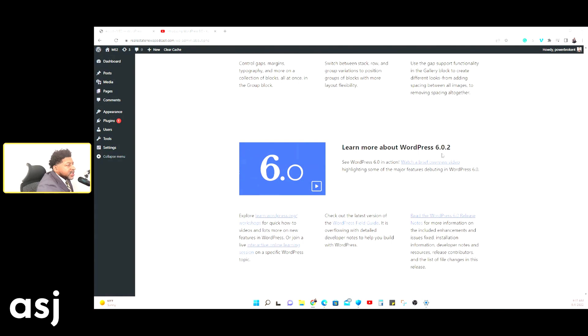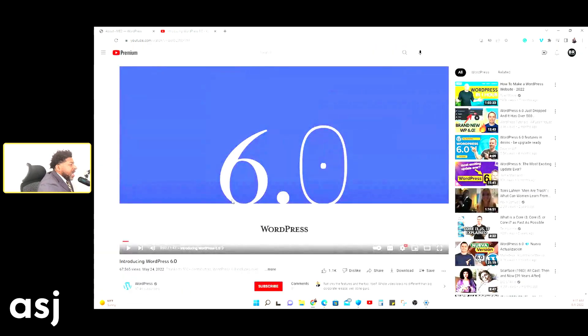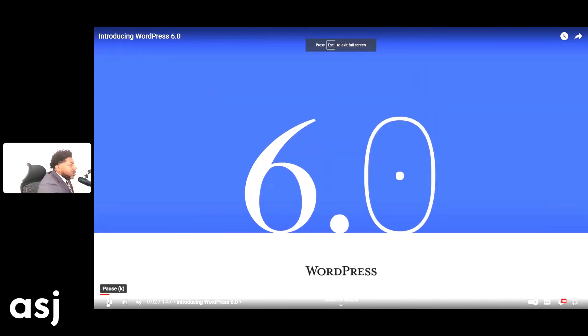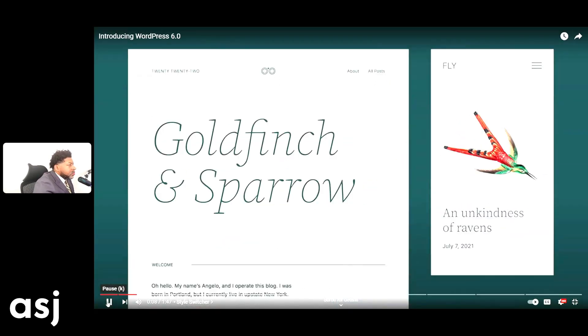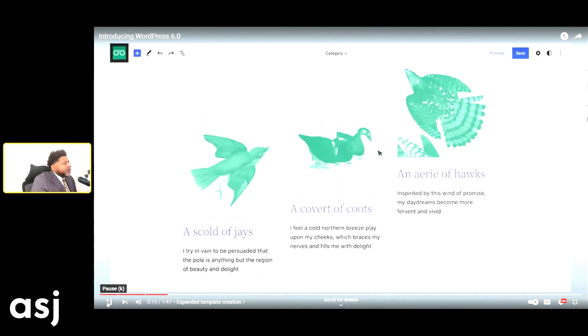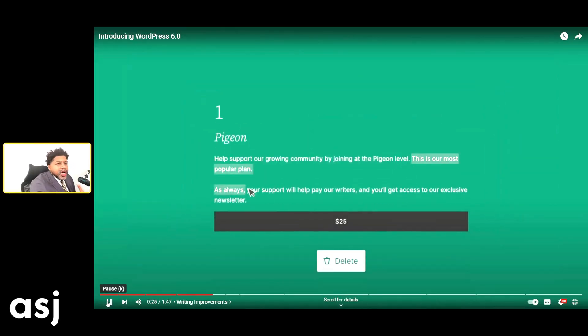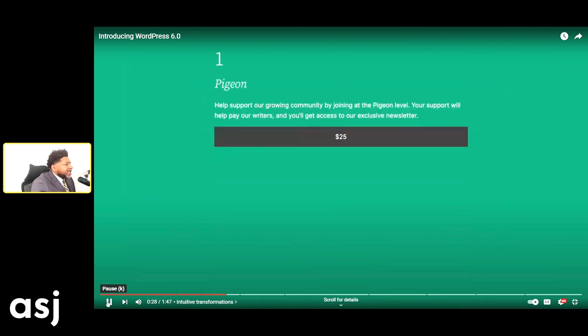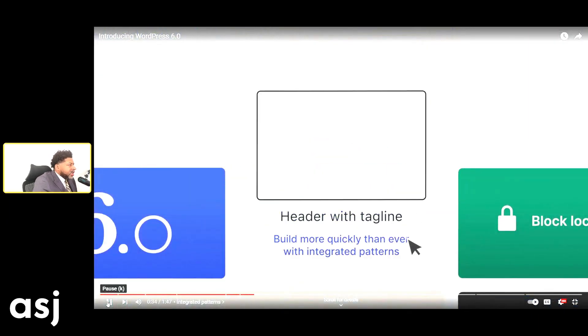If you want to learn more about this, you can check out the details here. I'm going to show you the quick video they put out — it shows you what's been updated, the new features, and how it improves your writing. When you're writing text in your blog and things like that, it lets you know how easy it is to add and remove things.